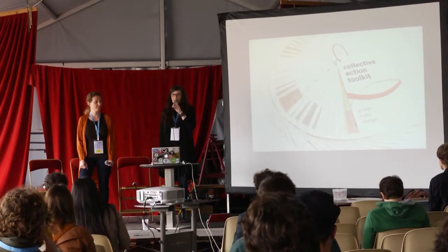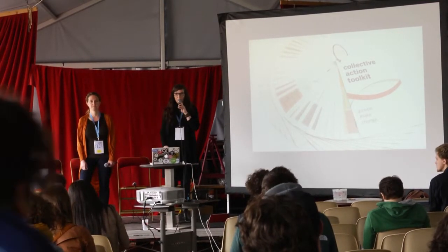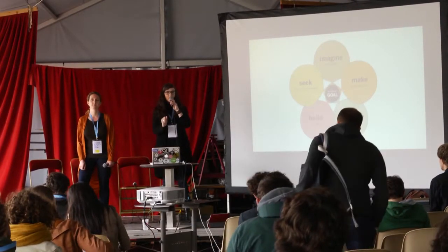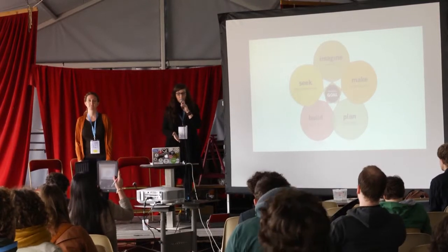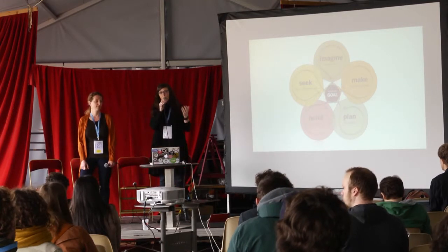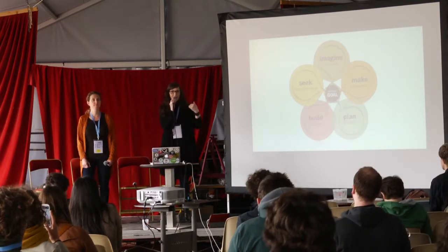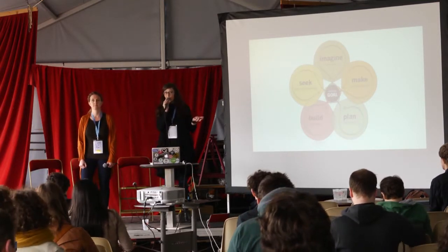Introducing, if this is your first exposure, the Collective Action Toolkit. It's a download online — we've brought some here today because we're running a bar camp later. It is a set of activities based around six categories. These categories start with a goal in the very center, because we don't want to start ambiguously — we want to start with a plan. But we want to move. The diagram has a flow where you get to build a team, and you always come back to the center. There are 25 imaginative, creative activities to engage your team and reflect on what the ultimate plan for action will be.